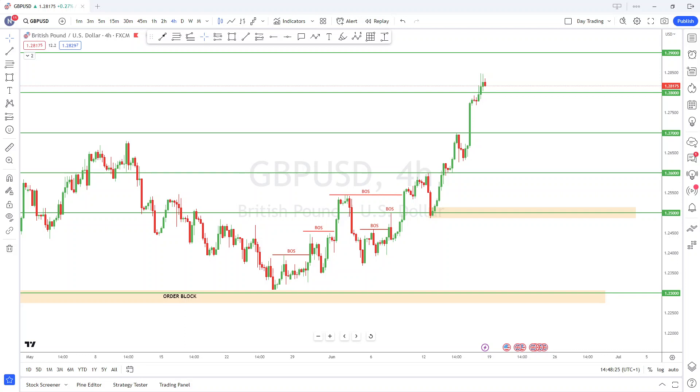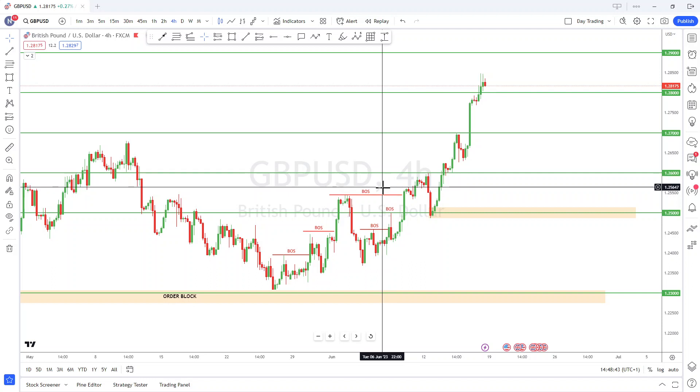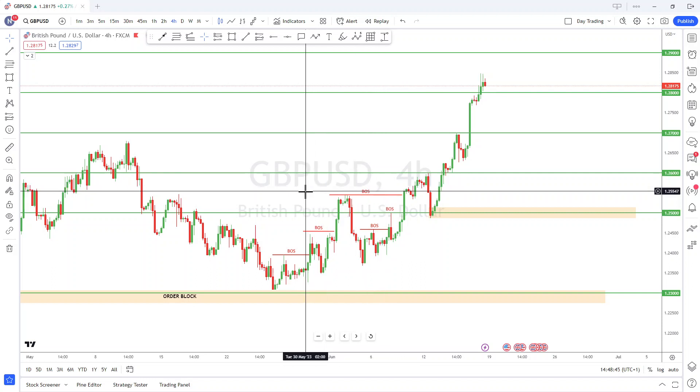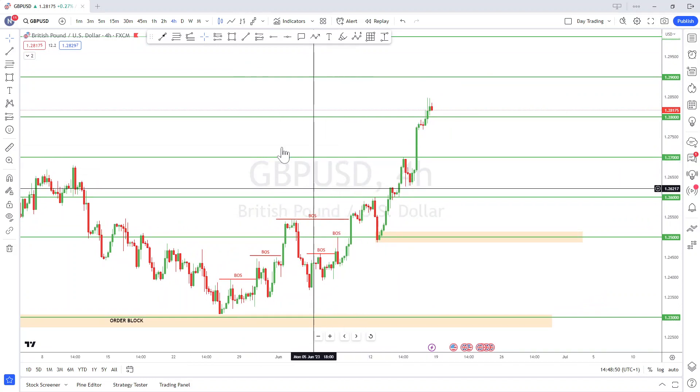Hi everyone and welcome back to Fundamentals Simplified. This is your weekly forecast for the upcoming week starting on the 19th of June 2023. It's been a wild, volatile week on GBPUSD, so we'll look into that as well. We'll also do a bit of analysis on the Dollar Index (DXY) and see where price is going, as well as look at the GBPUSD pair.